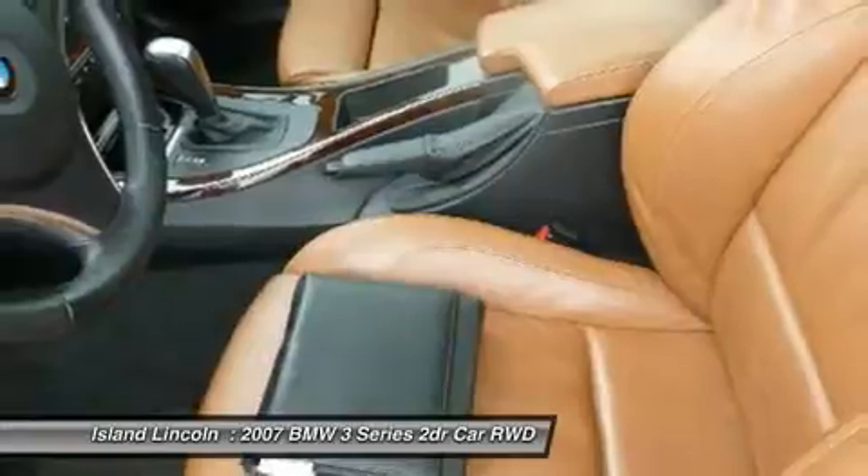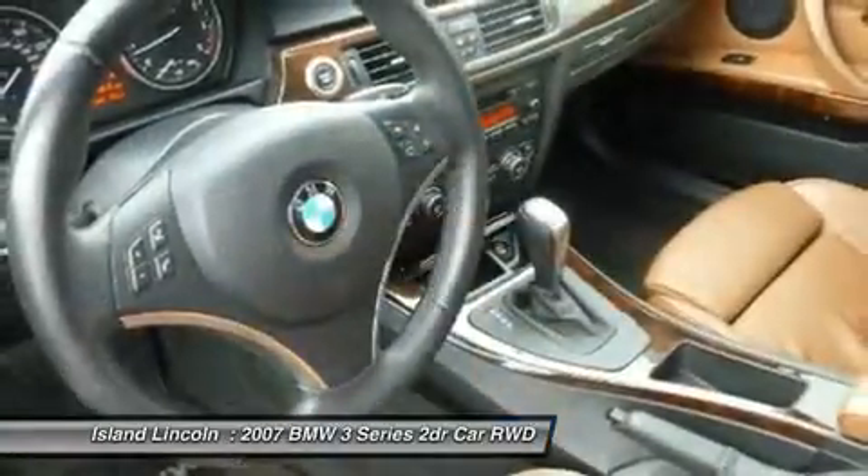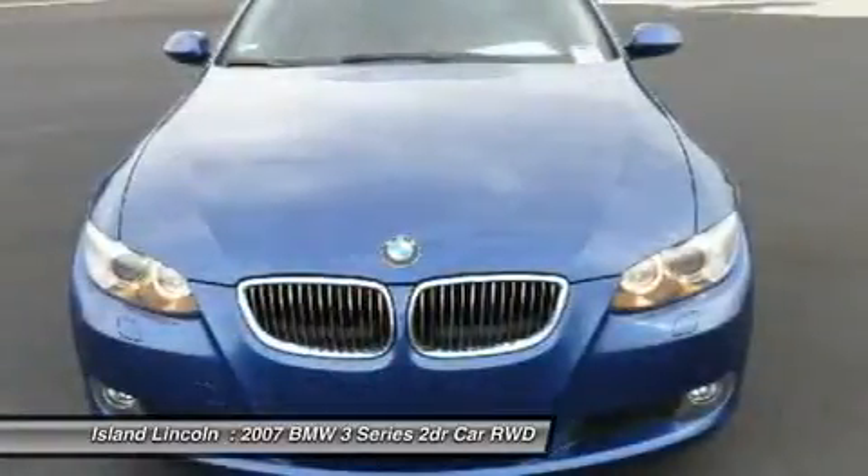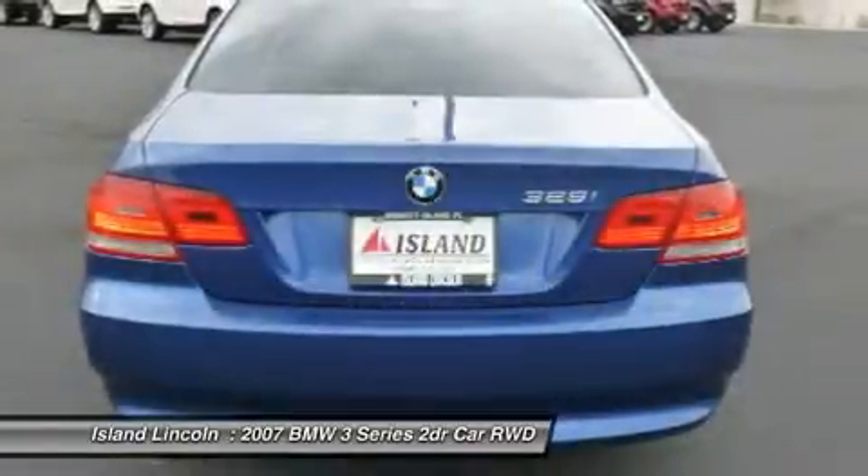LCD main and trip odometers. Drive for days in this fabulous and playful 3 Series — come for a quick visit at Island Lincoln, 1850 East Merritt Island Causeway, Merritt Island, Florida 32952 to claim your BMW 3 Series.